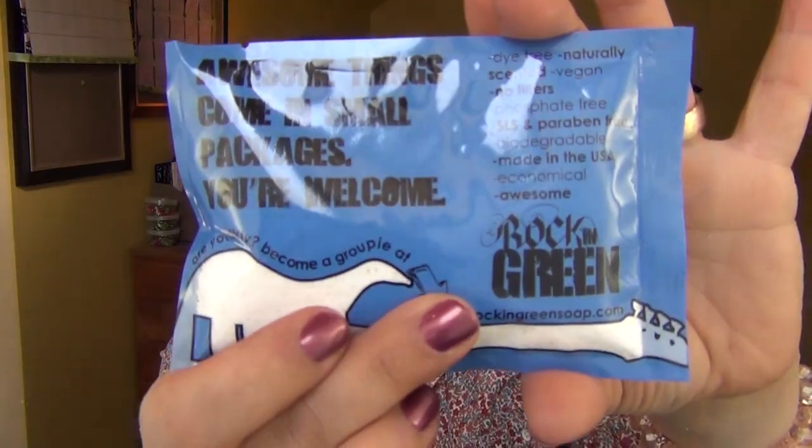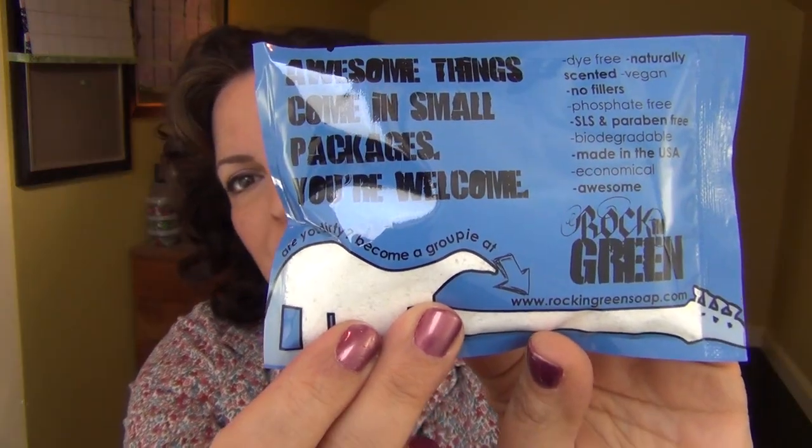The first item is Rock n' Green — I think a dishwasher detergent. Auto dish, yes, it's a dishwasher detergent. This is dye-free, naturally scented, vegan, no fillers, phosphate-free, SLS-free, and paraben-free, biodegradable, made in the USA, economical and awesome. I can't wait to try this.